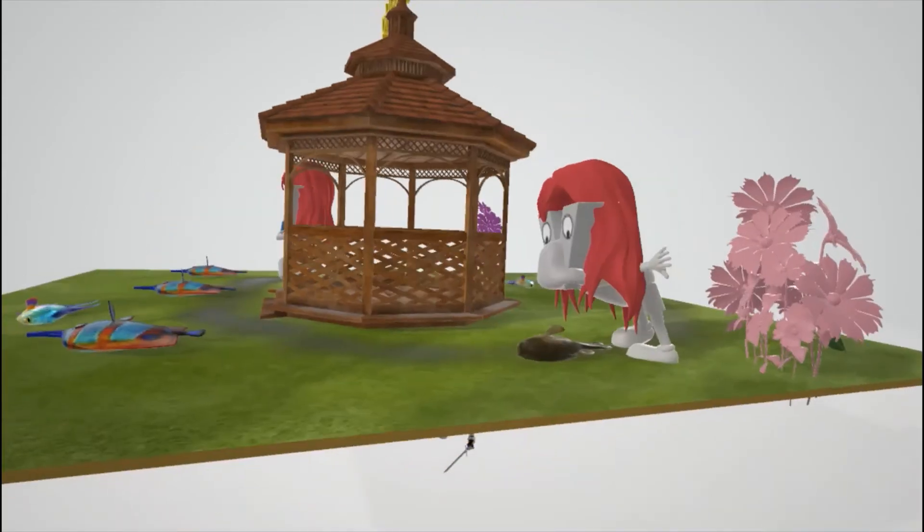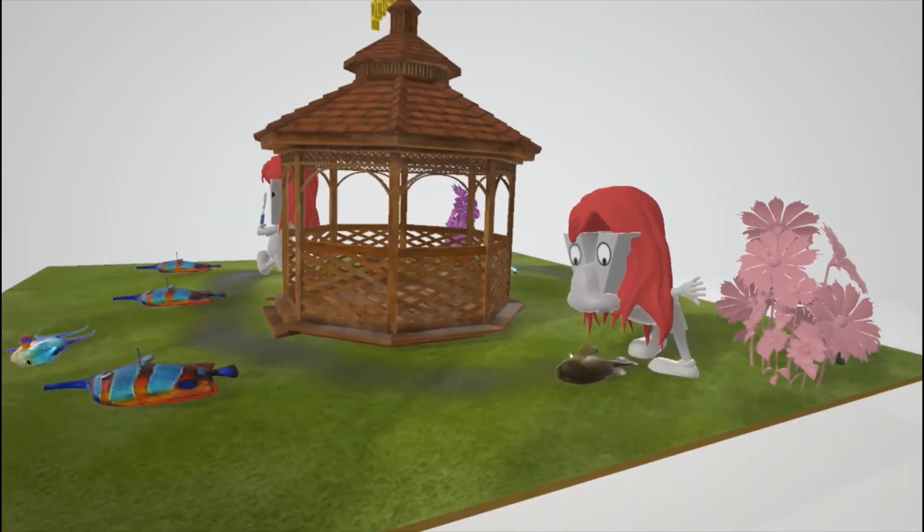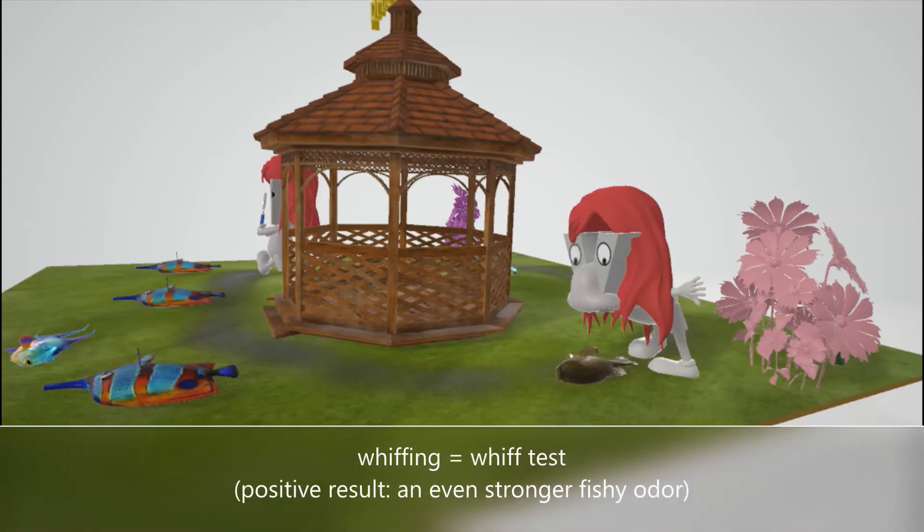This detective over here is taking a really big whiff out of that fish — the really big whiff — to help us remember the whiff test, which involves addition of potassium hydroxide to vaginal discharge in a suspected individual with Gardnerella vaginalis. A positive result would be a strong fishy odor.